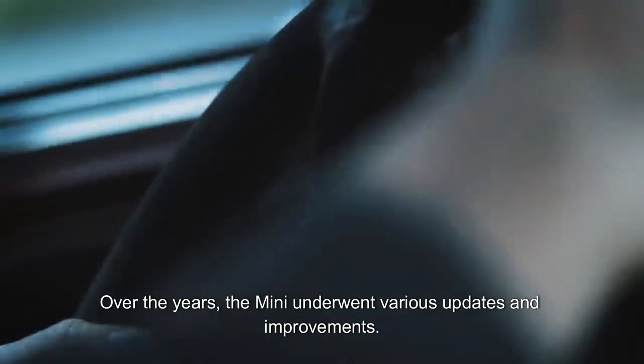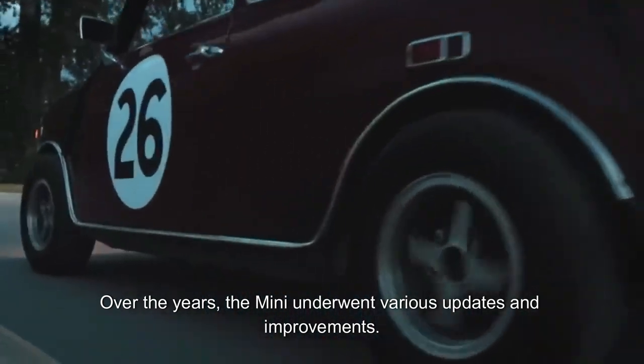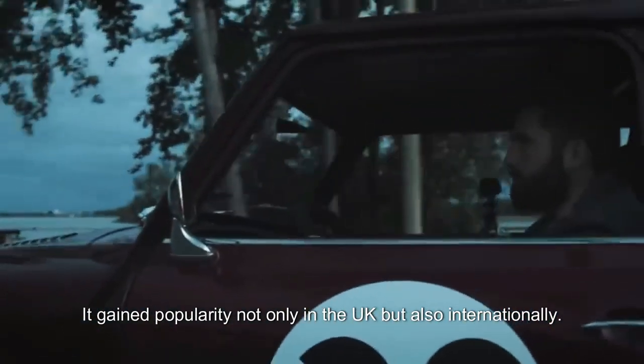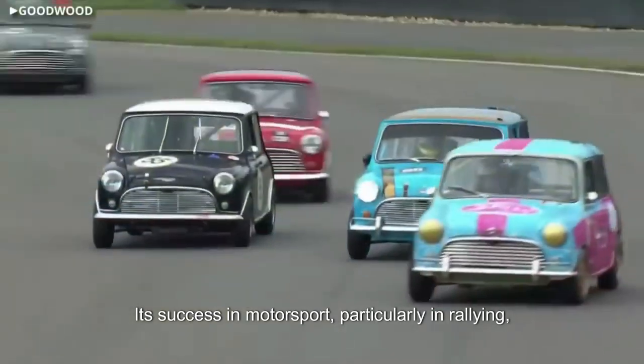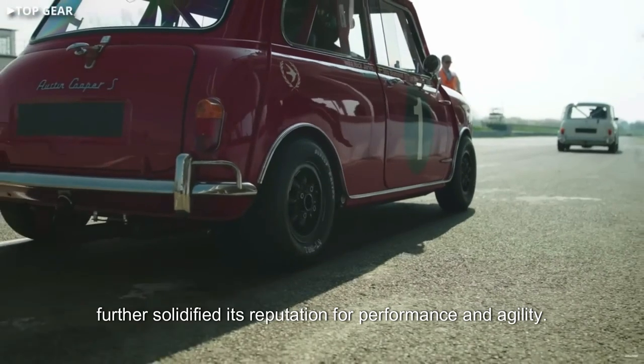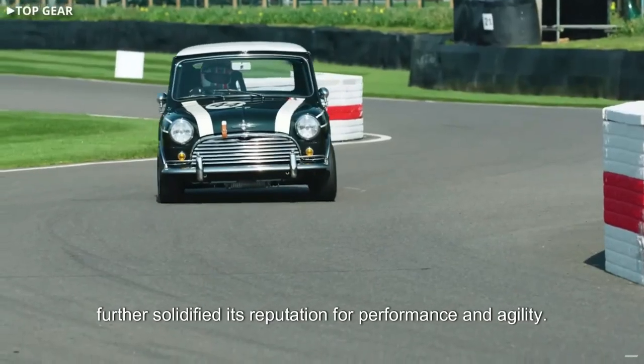Over the years, the Mini underwent various updates and improvements. It gained popularity not only in the UK but also internationally. Its success in motorsport, particularly in rallying, further solidified its reputation for performance and agility.